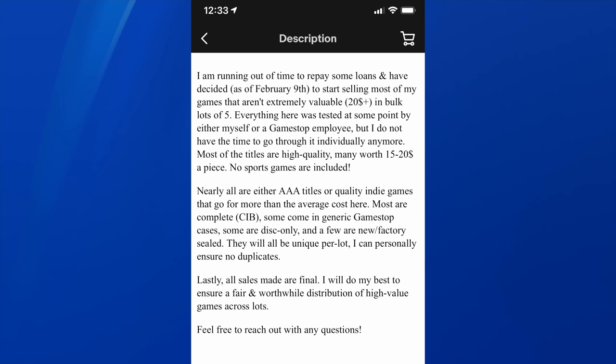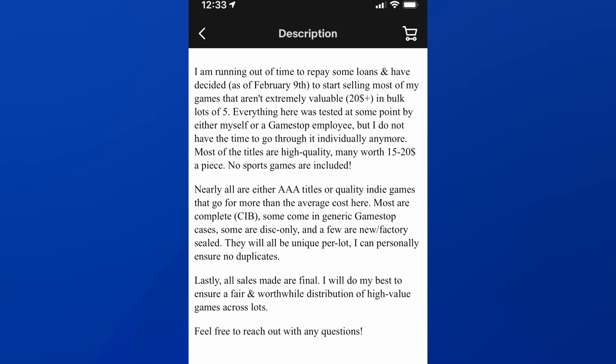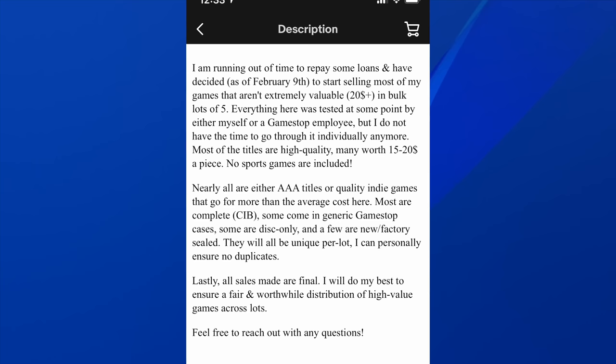As always, we will read over the description first, which is a little bit unfortunate — kind of a weird circumstance. It says: 'I'm running out of time to repay some loans, and I've decided as of February 9th to start selling off most of my games that aren't extremely valuable' — so $20 plus. But towards the bottom it says high-quality games, spending $15 to $20 a piece. No sports games are included. Nearly all are either AAA or quality indie games. Most are complete in box, some might have generic cases, some are factory sealed.